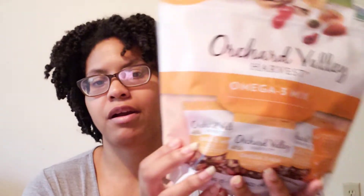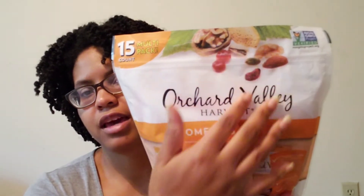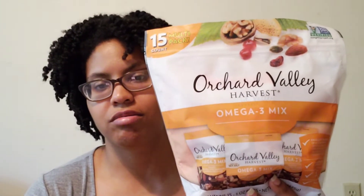I'm going to go over a few items that are not related to the rest of the haul and then I'll show you what I'm talking about. First, I got the Orchid Valley Harvest Omega-3 mix — nuts and fruit little pack. It was on clearance for $6 and it has walnuts, dried sweet cranberries, almonds, and pistachios. I got two of them. I already opened one. These are great to just grab and go.